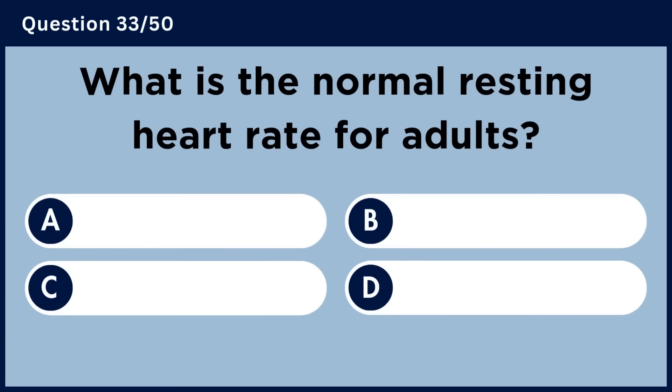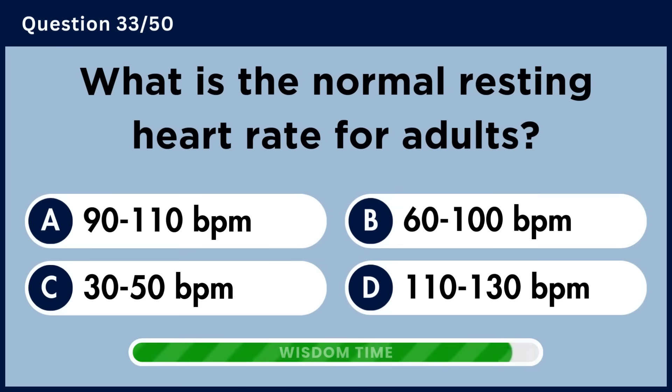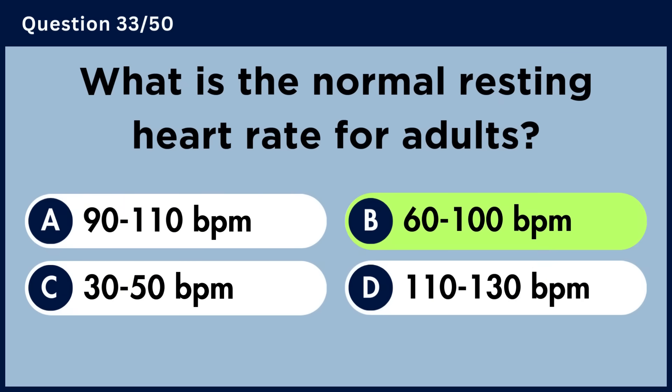What is the normal resting heart rate for adults? Answer B. 60–100 beats per minute.